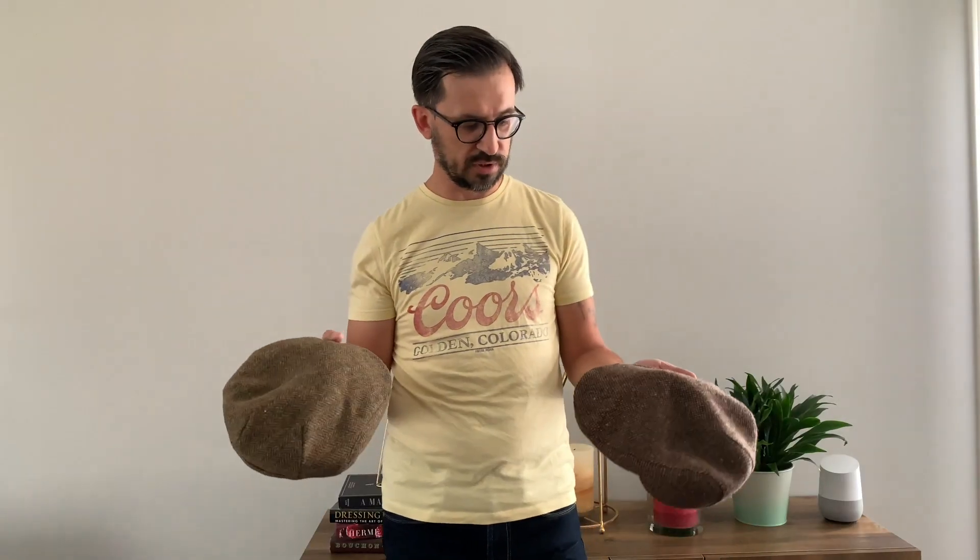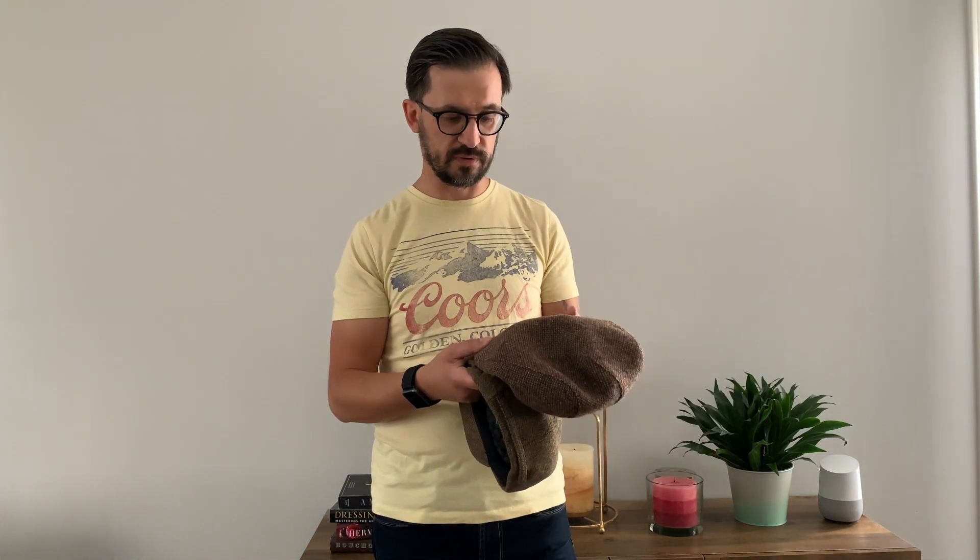Last but not least, I suggest you have flat caps. Try to find something really nice — tweed ones — not just any regular flat cap from a cheap store. They will go very well with your outfit during fall or even winter times.